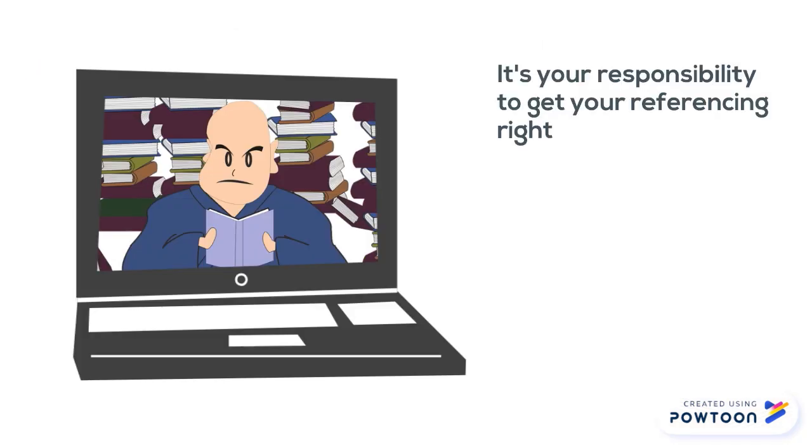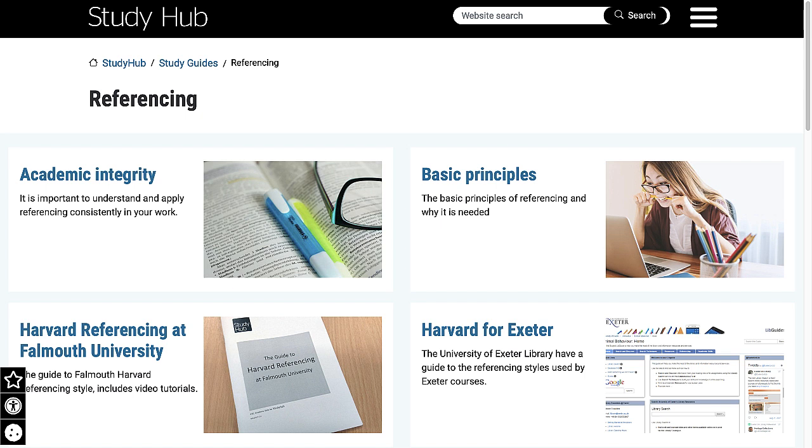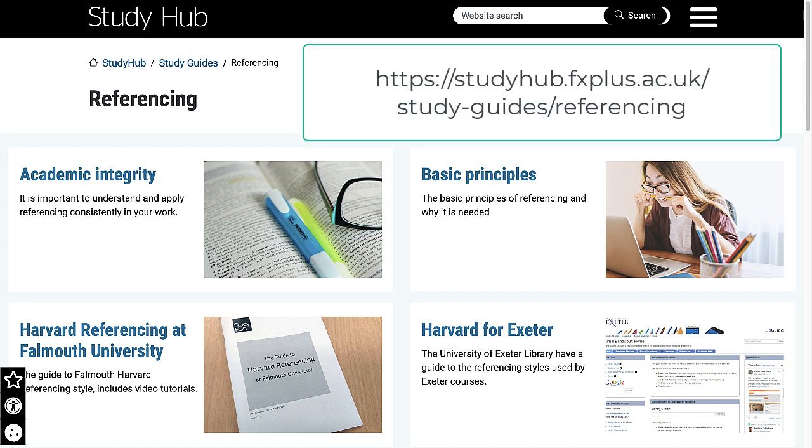Remember, it's your responsibility to get your referencing right. Know your referencing rules and check your work before you submit it. Find out more on the StudyHub referencing page at studyhub.fxplus.ac.uk.